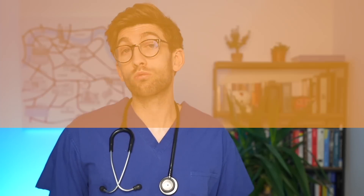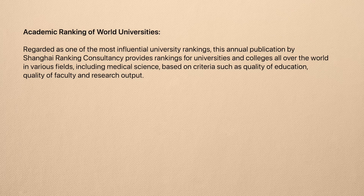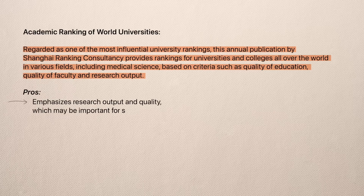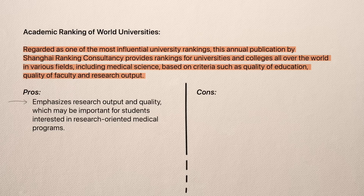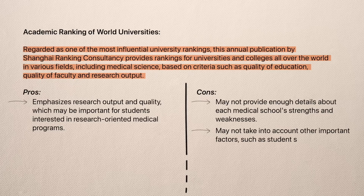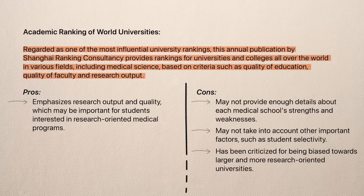Then you have the Academic Ranking of World Universities. Regarded as one of the most influential university rankings, this annual publication by Shanghai Ranking Consultancy provides rankings for universities and colleges all over the world in various fields, including medical science, based on criteria such as quality of education, quality of faculty, and research output. On the plus side, it emphasises research output and quality, which may be important for students interested in research-orientated medical programmes. However, like the other guides discussed, it may not provide enough detail about each medical school's strengths and weaknesses, may not take into account other important factors such as student selectivity, and has been criticised for being biased towards larger and more research-orientated universities.